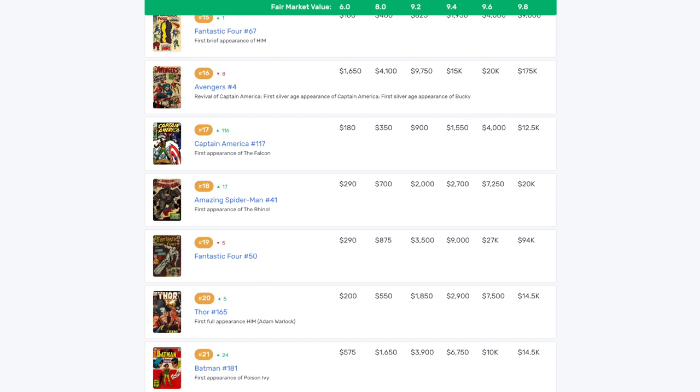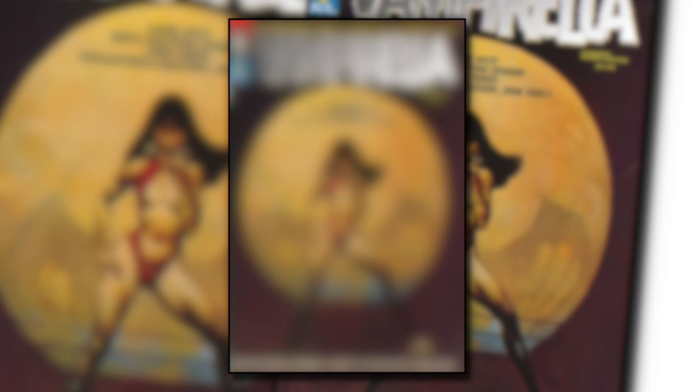In this first blog post, the blogger takes a hard look at a really awesome book that has shot up 365 spots on the popular Silver Age list on Go Collect. This book is from 1969 — we are talking about Vampirella issue number one, the first appearance of Vampirella.